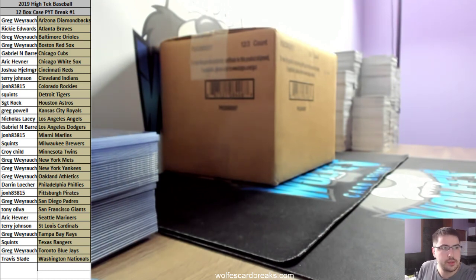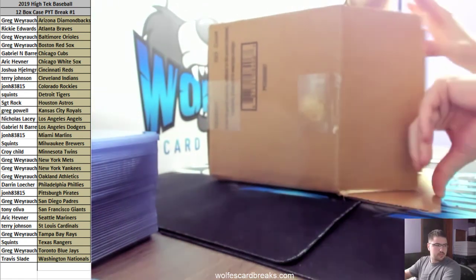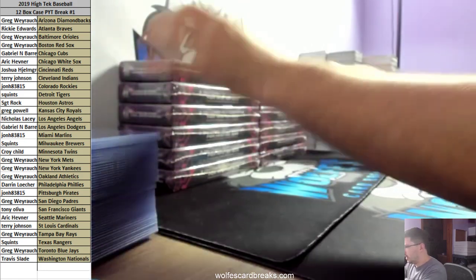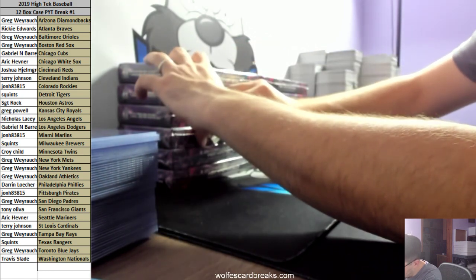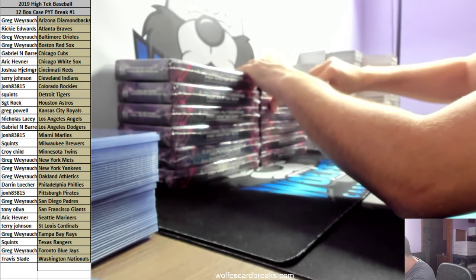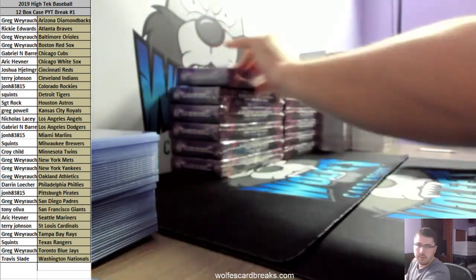Here we go — 2019 High Tech Baseball, full case pick-your-team break, number one. Everything in the ship, everything ships. I hate boxes with mini boxes, and I hate boxes that have these little pieces of tape on the front too. I like to take them all out of the boxes first.